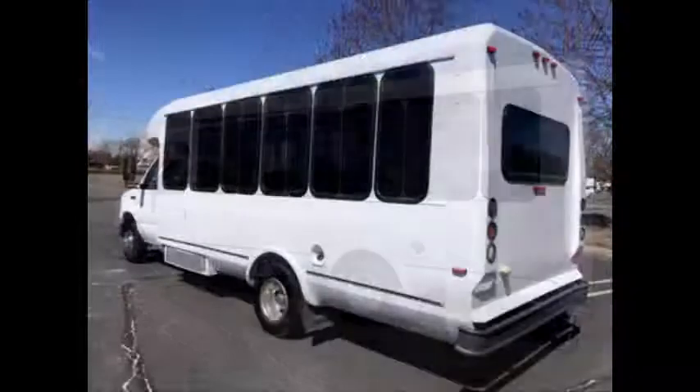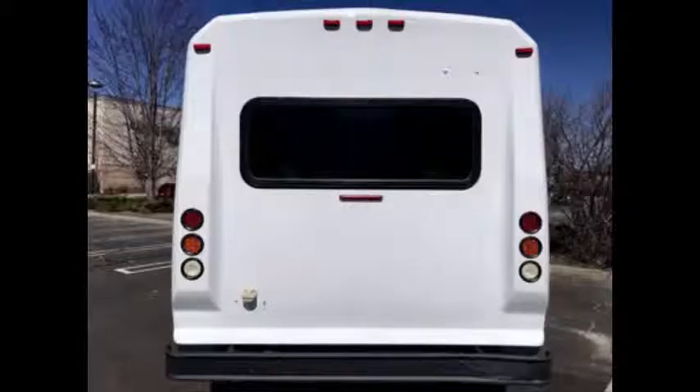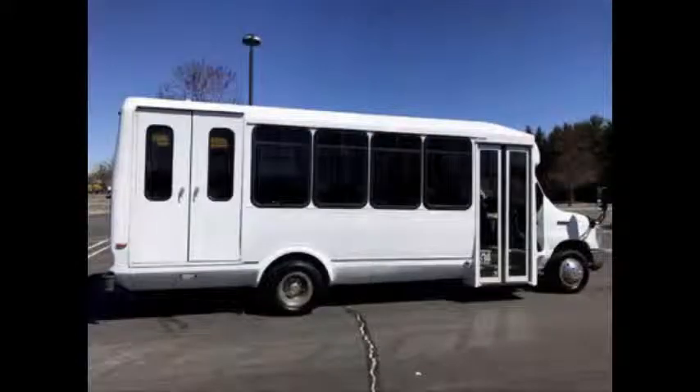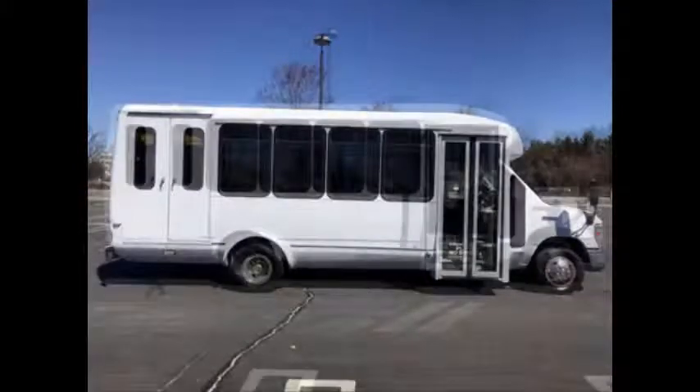The exterior was just retouched and detailed for a great appearance. Ideal for adult transportation, senior transport, retirement homes, adult daycare, church, shuttle business, worker transport, or teen use. The bus is in great condition and substantially refinished for an excellent appearance.